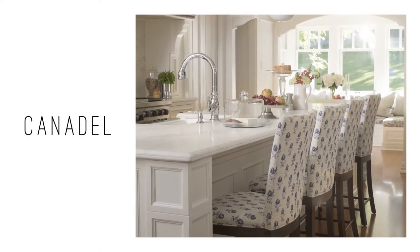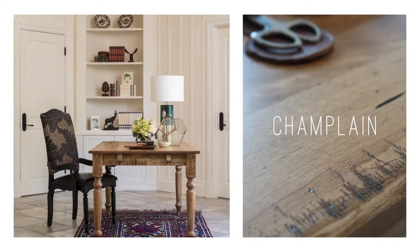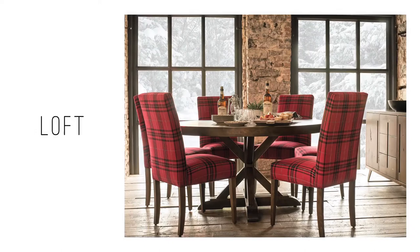The more rustic Champlain collection offers a colonial, historic feel with a proprietary distressed wood finish that Cannadel has perfected over time. The Loft collection is modern with accents inspired by the fabrics and workshops of the Industrial Revolution.